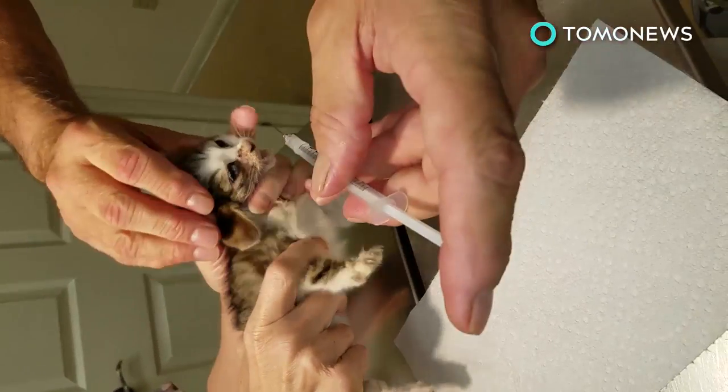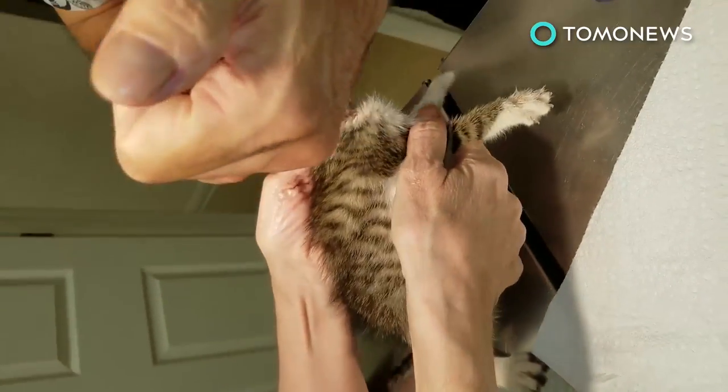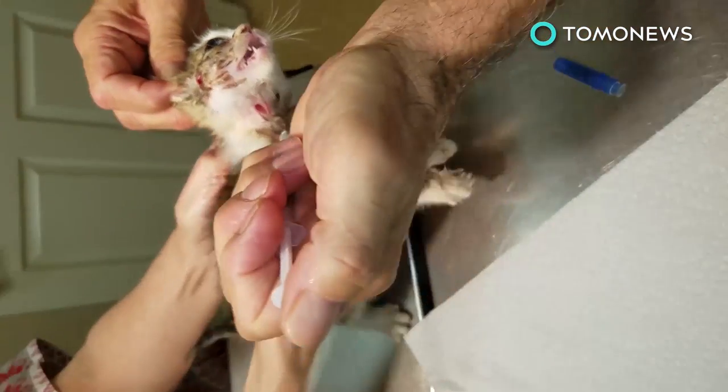It's gross, yes, but you'll be happy to know the little kitty, though in obvious discomfort, is going to be just fine. No more creepy crawlies hiding in you, little one.